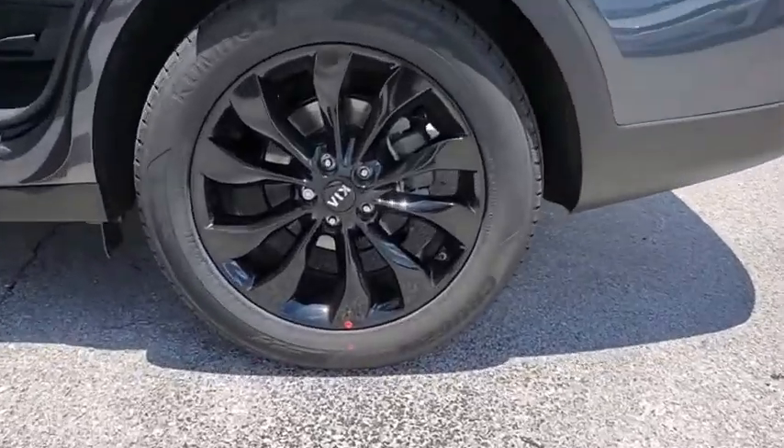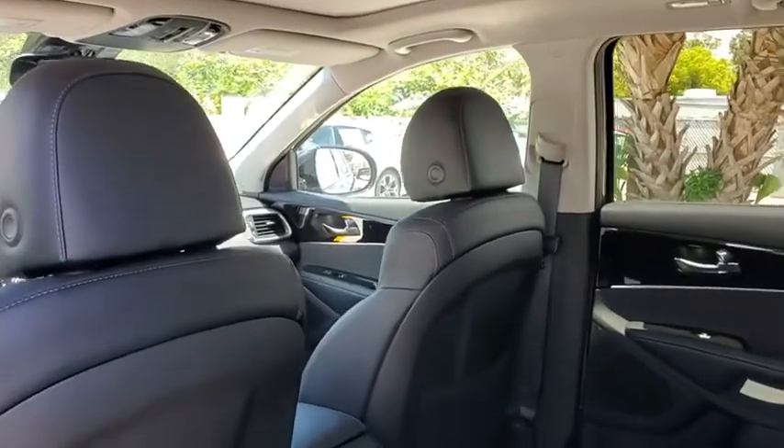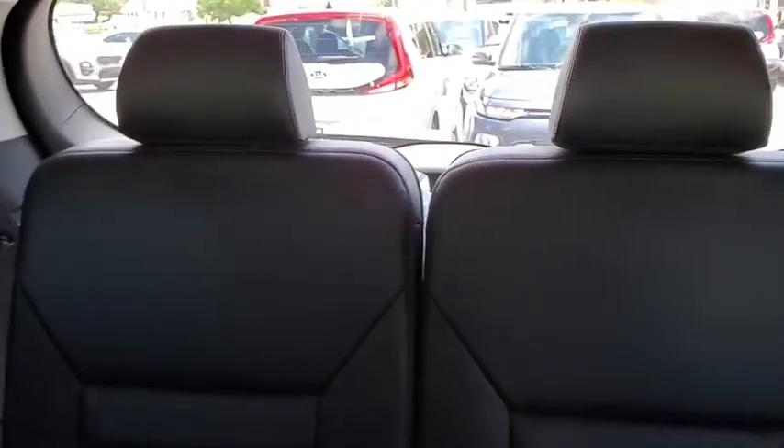Here are some of this vehicle's great options: power liftgate, traction control, leather-wrapped steering wheel, dual airbags, alloy wheels, power steering, four-wheel disc brakes, fog lights.